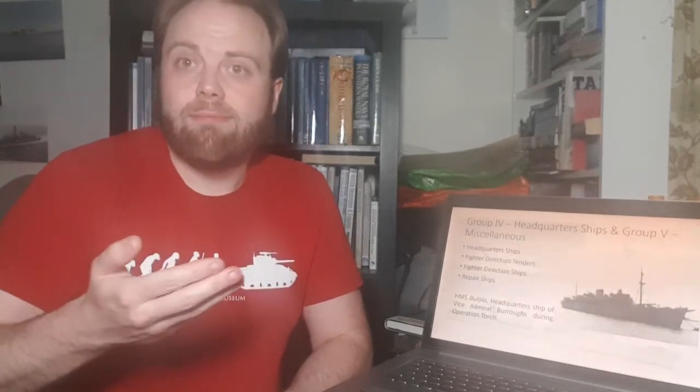Anyway, take care. Hope you've enjoyed Section 3. Have a nice evening. Thank you for watching.